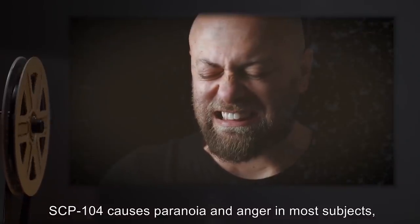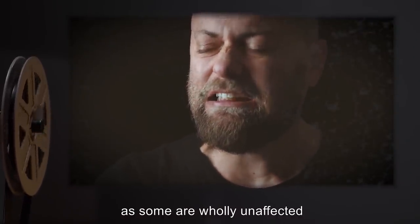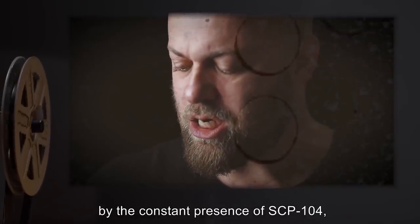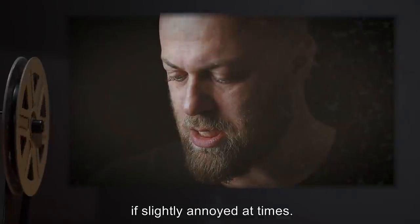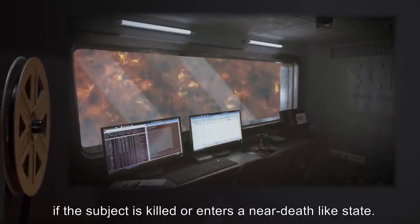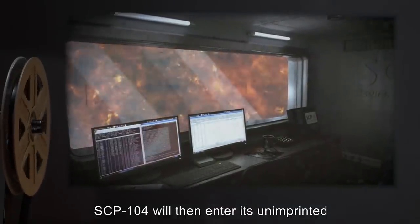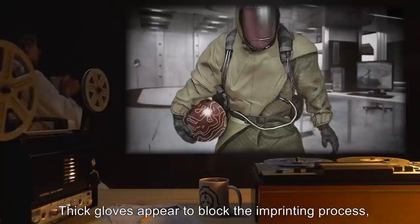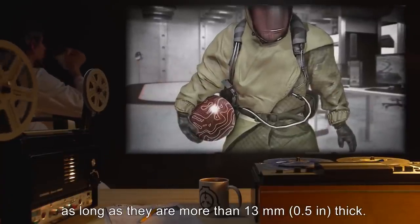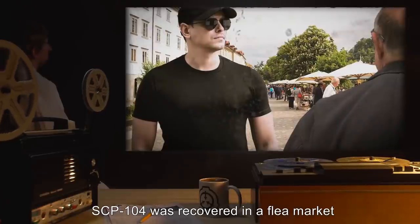SCP-104 causes paranoia and anger in most subjects, but this is not an effect of the sphere, as some are wholly unaffected by the constant presence of SCP-104, if slightly annoyed at times. SCP-104 can only be unimprinted if the subject is killed or enters a near-death-like state. SCP-104 will then enter its unimprinted state until touched. Thick gloves appear to block the imprinting process as long as they are more than 13 millimeters or 0.5 inches thick.